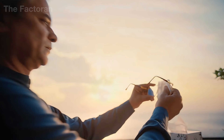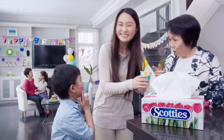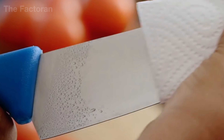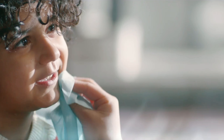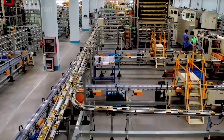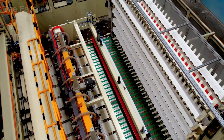Paper tissues only began to appear widely in the early 20th century, initially seen as a convenient substitute for cloth towels. But in just a few short decades, this seemingly small product has risen to become one of the most heavily consumed paper products on the planet, with hundreds of billions of sheets used every year. That massive demand forces modern tissue factories to operate continuously, 24 hours a day, with almost no concept of stopping.